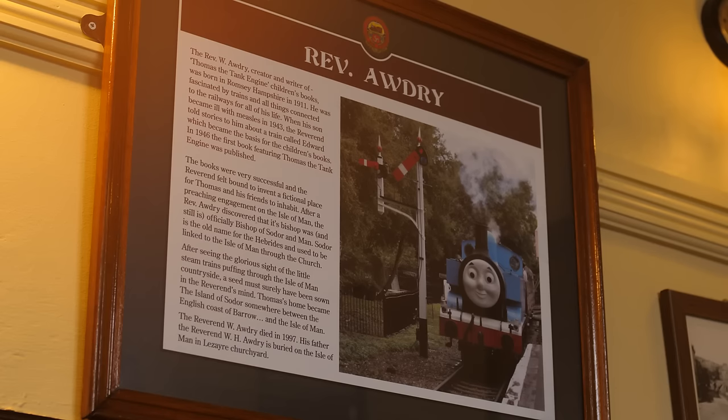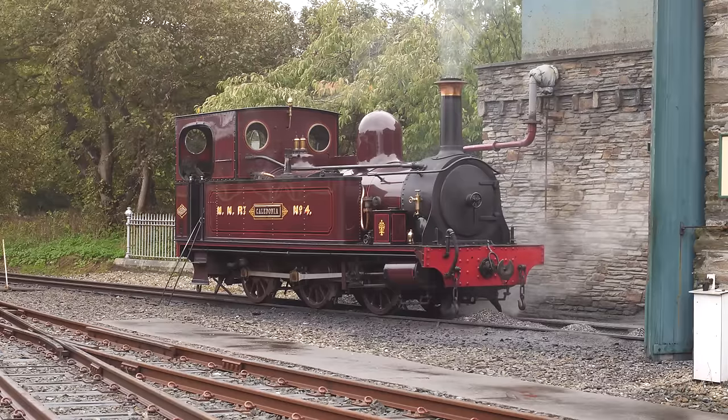Inside the station building was this plaque dedicated to none other than the Reverend Wilbur Audrey himself. It's nice to know that the legacy of Thomas will never be forgotten here.